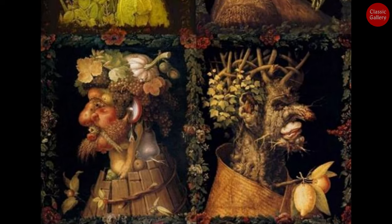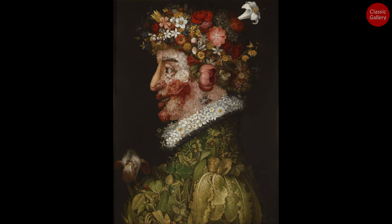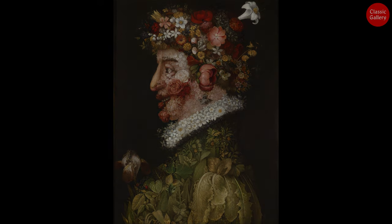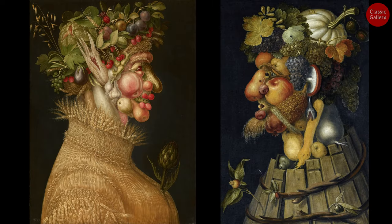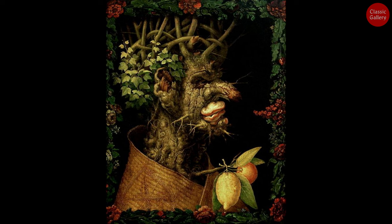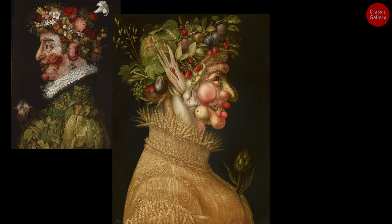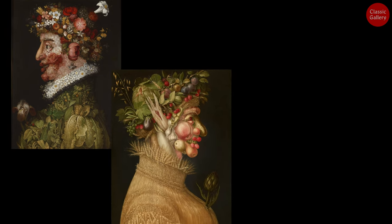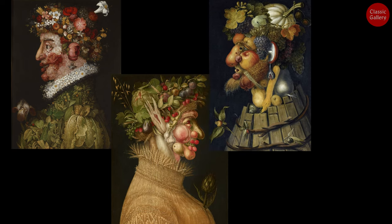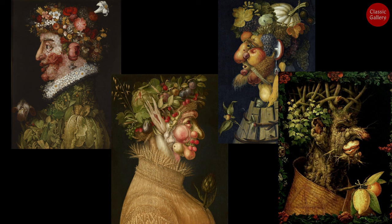These portraits were a blend of still-life and portraiture, using various everyday objects to depict the emperor. He represented the emperor using blooming flowers for spring, seasonal fruits and vegetables for summer and autumn, and wood for winter. Surprisingly, the emperor was greatly pleased and praised the artist. He even appeared at court banquets dressed as his portrait and hung the artwork in his own chambers.